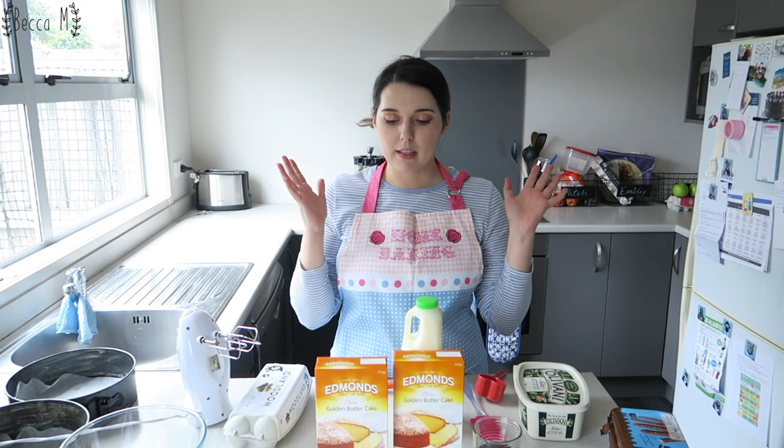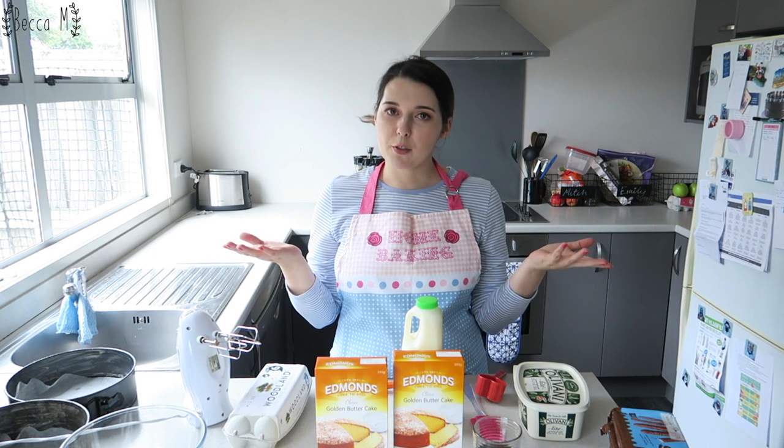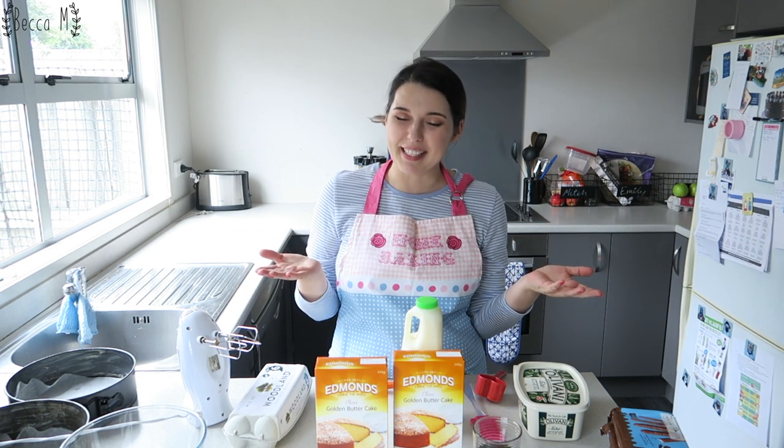Hi princesses, today we're going to be doing something different and I'm going to be baking a cake and you guys are going to come along and watch me probably fail at doing it.